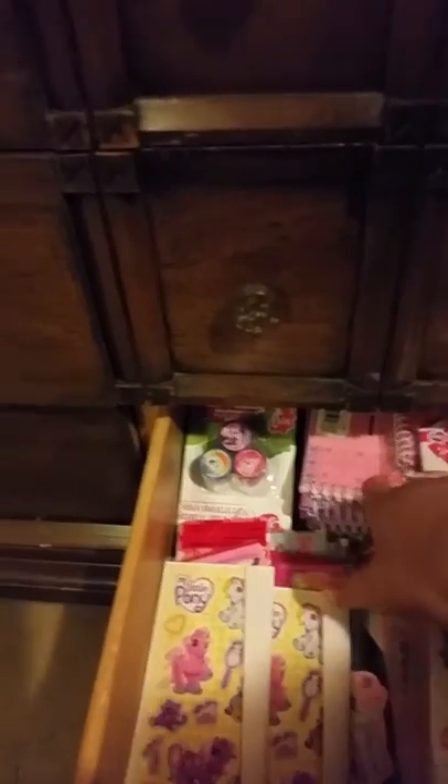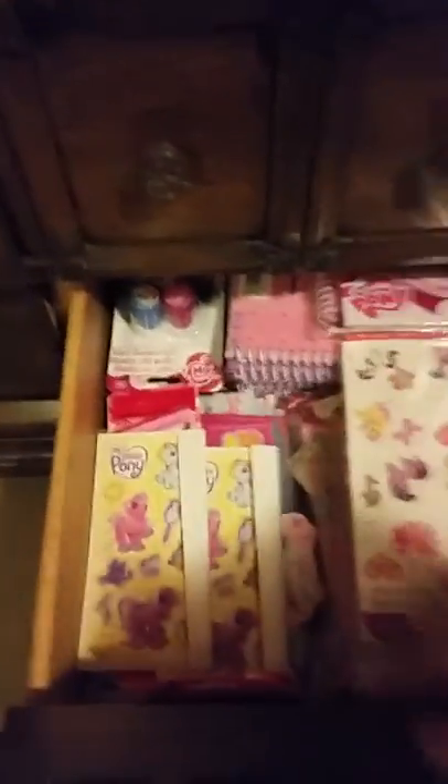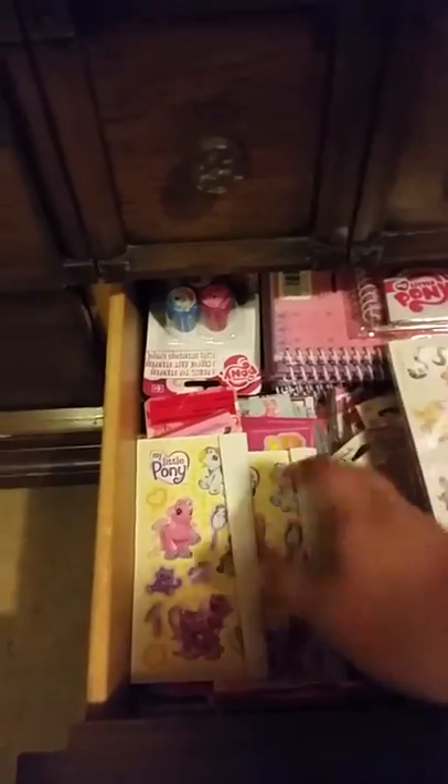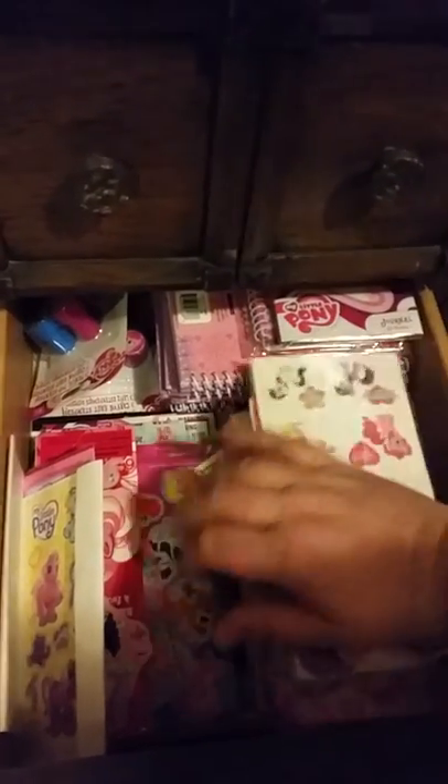The middle drawer has stickers, a few notebooks, and two packs of stampers. I have a lot of pony stickers - there's probably more G3 than G4 here because I was always buying those for years and years.